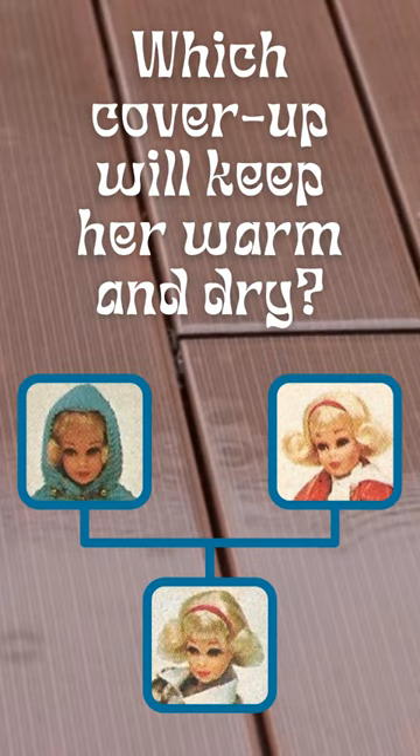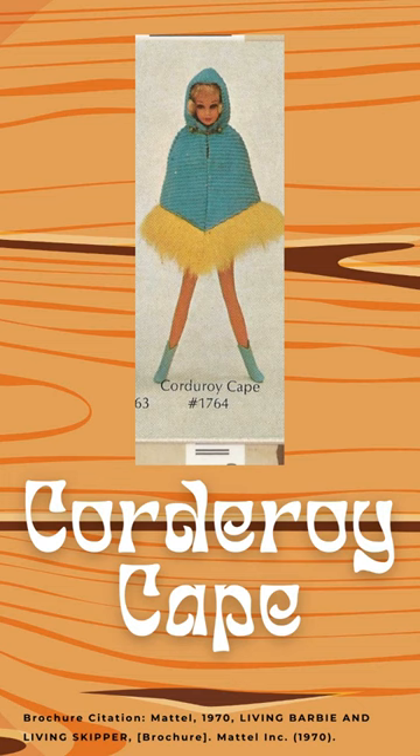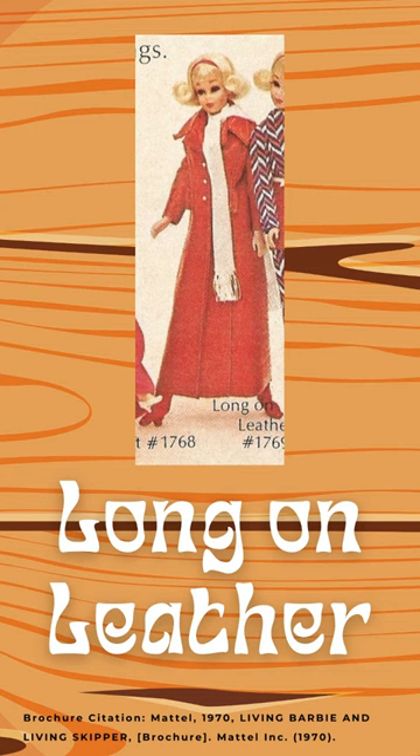Let's do a pick. Your options are corduroy cape — a blue corduroy cape with yellow fuzzy trim — or long on leather, a red pleather coat that's quite long with a collar.